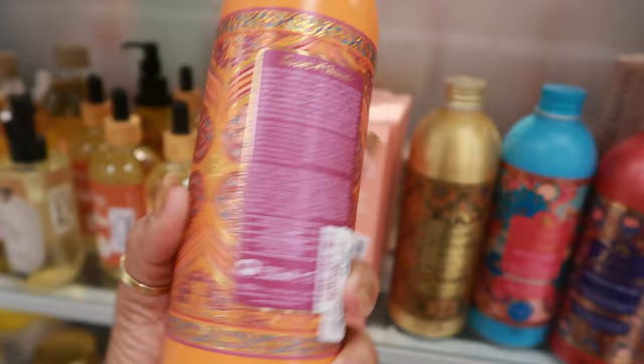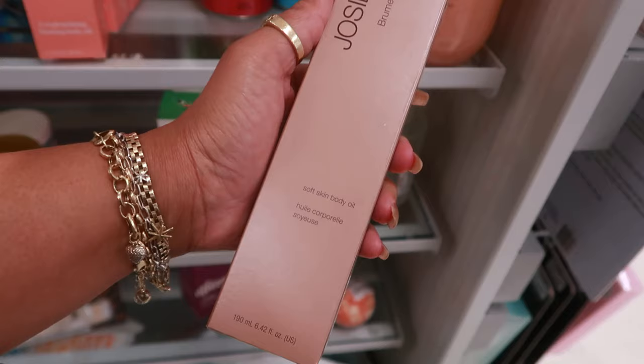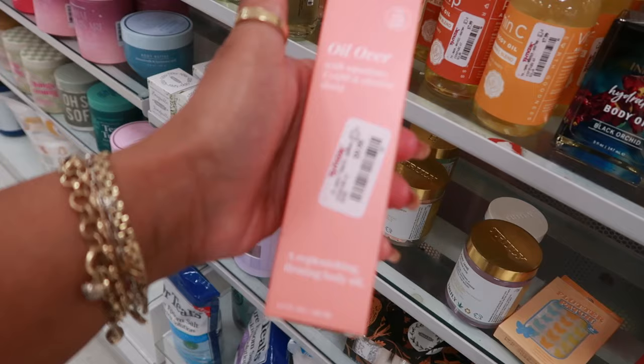I think I want to get these — I'm going to pick up all four of them. You have the Josie Maran Prosperity Mist Soft Skin Body Oil for $17. Oil Over a Replenishing Firming Body Oil for $10.